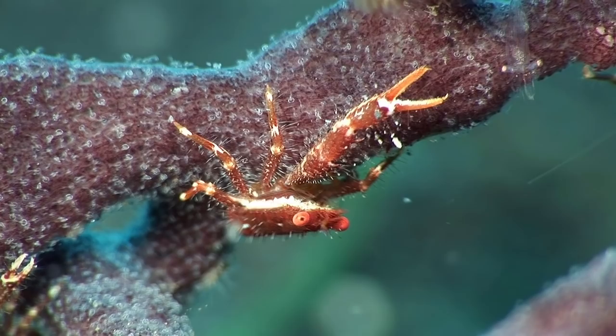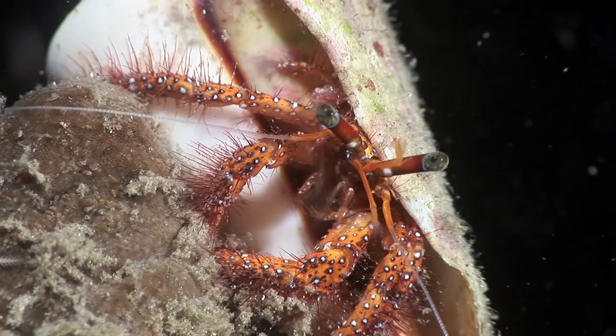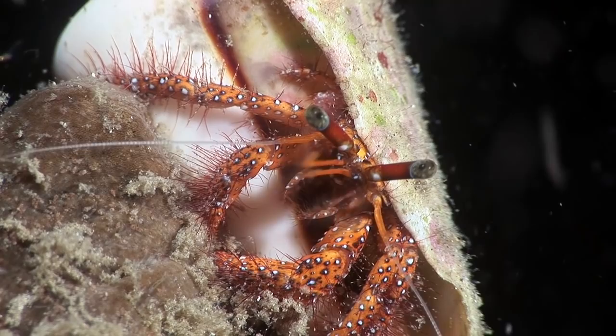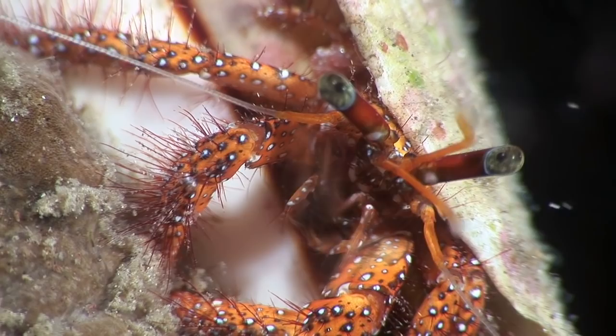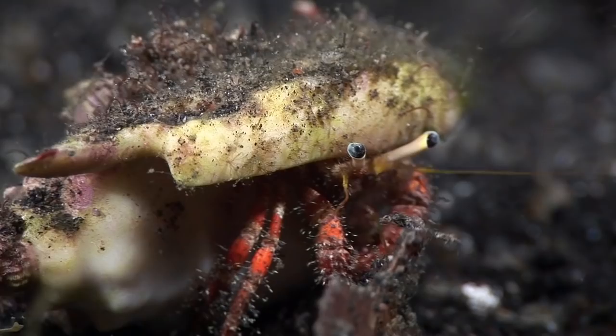Hermit crabs don't have a hard carapace like other crabs, so they recycle an empty gastropod shell to protect their soft abdomen. This white-spotted hermit crab is using an empty cone shell. Long eyestalks ensure that the crab has a wide angle of view.